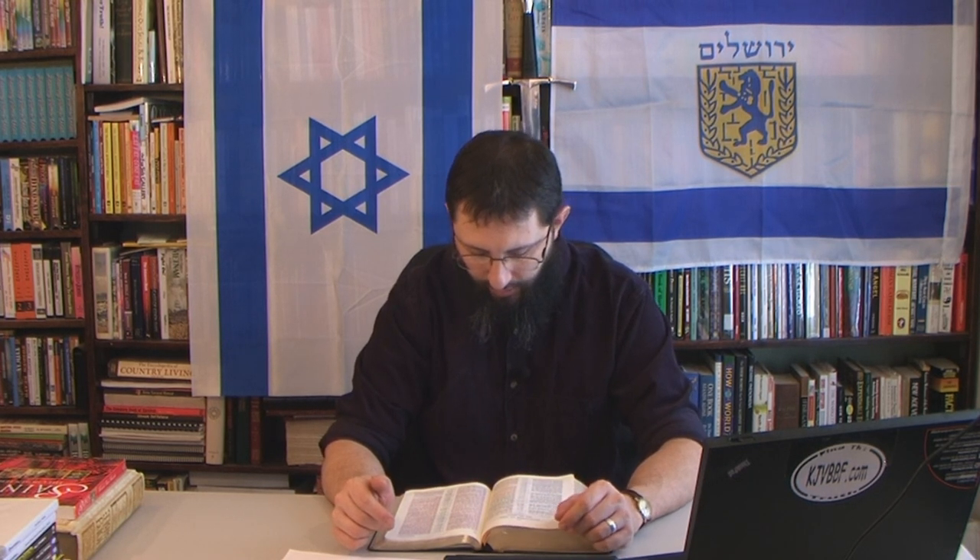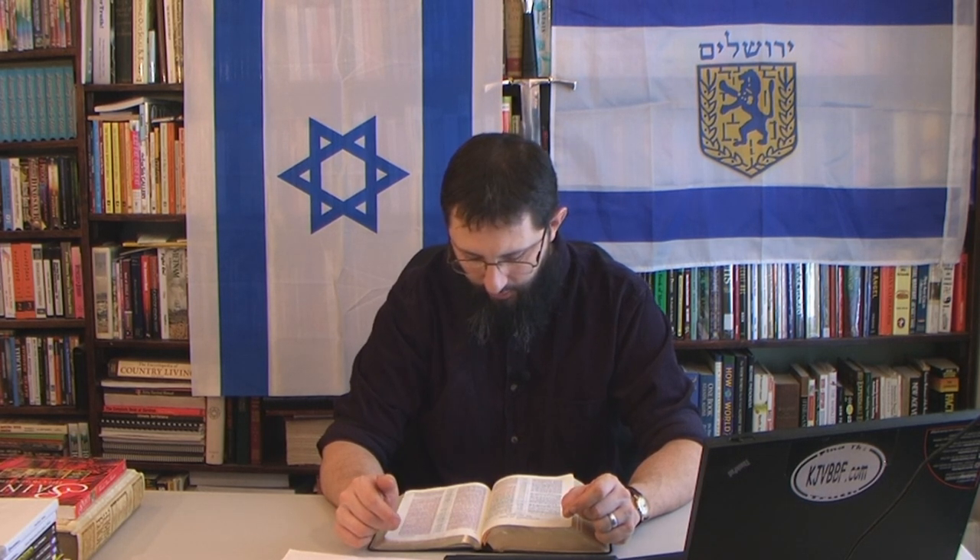Are angels ever called stars in the Bible? Revelation chapter 1 verse 20: 'The mystery of the seven stars which thou sawest in my right hand and the seven golden candlesticks: the seven stars are the angels of the seven churches.' So stars are called angels. Notice also the significance of the number — seven, not six.